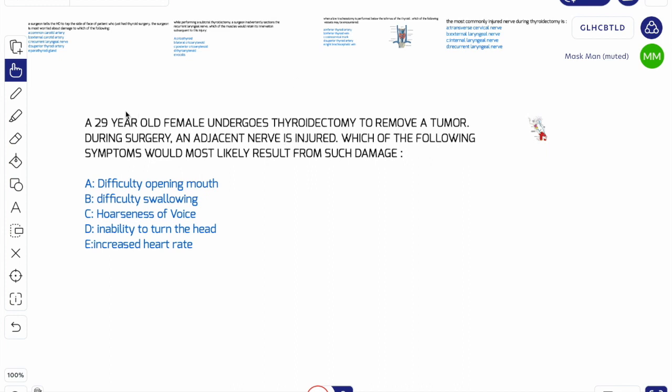So let's get started with the first one. A 29-year-old female undergoes a thyroidectomy, which basically means she is going through thyroid surgery, to remove a tumor. During surgery, an adjacent nerve is injured, which is adjacent to your thyroid. Which of the following symptoms would most likely result from such damage?